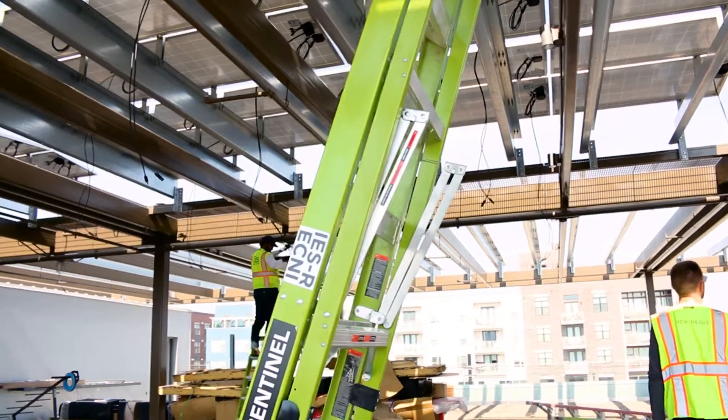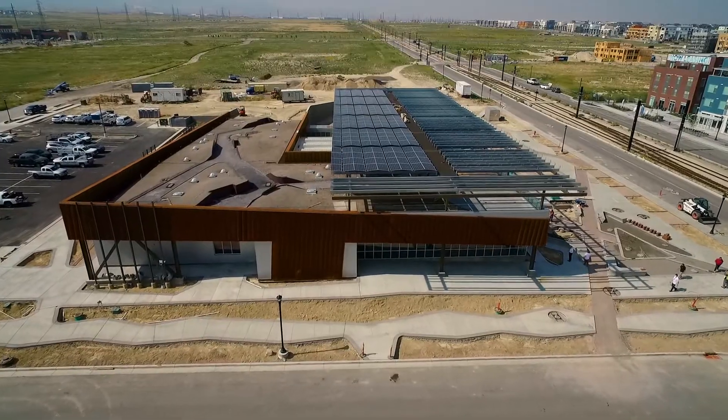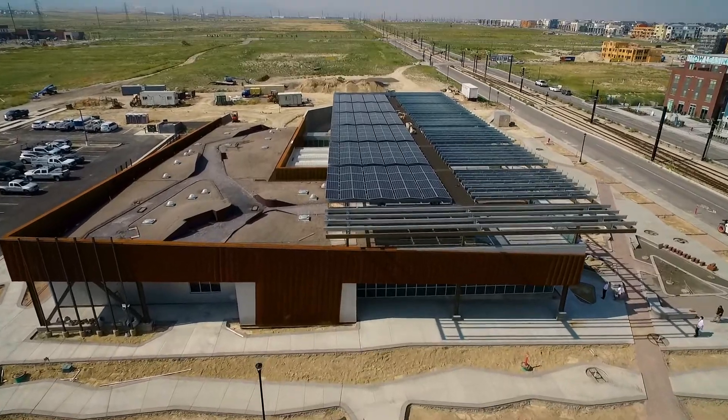512 solar modules on this roof — 512, almost 200 kilowatts — will be powering this building, and that will be a significant amount of the power that this building will use.